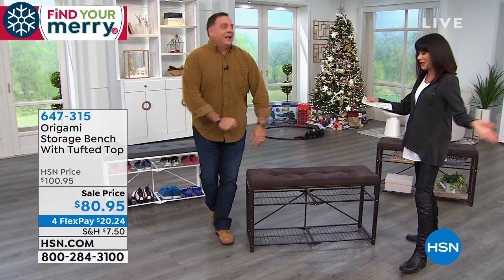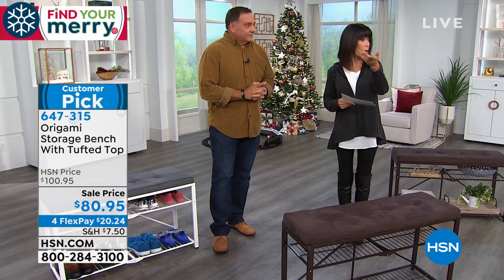We're literally selling each other going, 'I love this — we could put this here, you could do this one.' That's what hosts do when they have something they really like, and that's what happens with Origami. This is comfy! It's got a nice cushion. This is another customer pick, and today it's the lowest price we have ever done. We did it originally for $100.95 — it's $80.95 today, with four FlexPay payments.